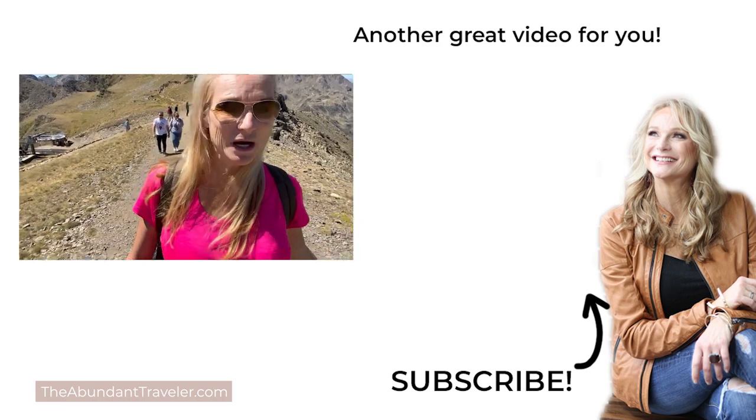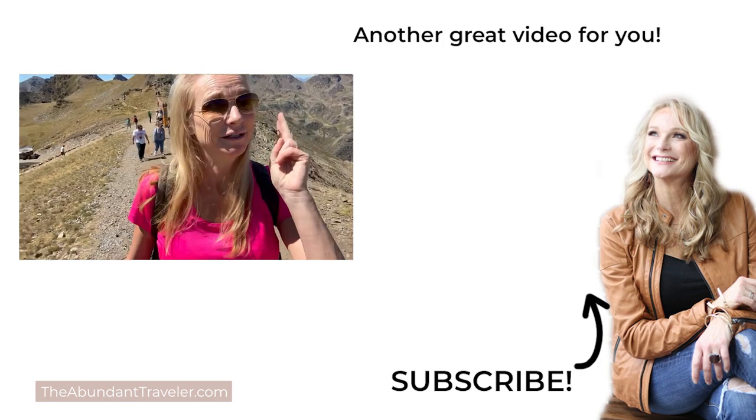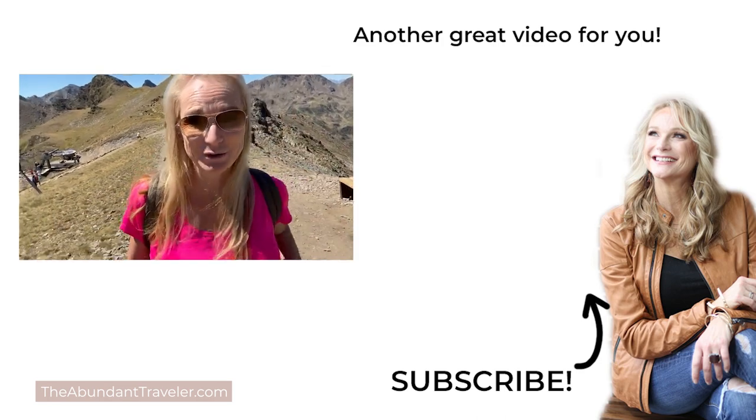I hope that you found this video valuable and I hope that you go see Andorra very soon. I'm Kim the Abundant Traveler and I will see you on some amazing mountain adventure very soon. Bye, y'all! Thanks for watching. And now for a short hike up to the sundial — I've taken a car, a gondola, a chairlift, and now I'm on my own two feet.